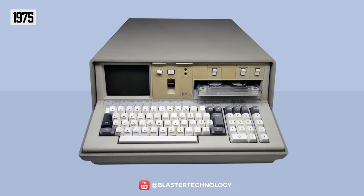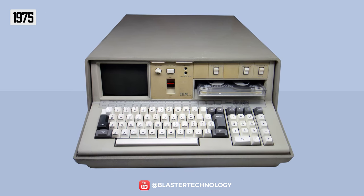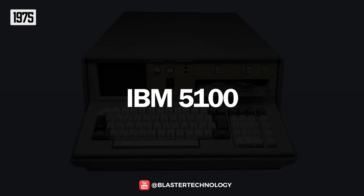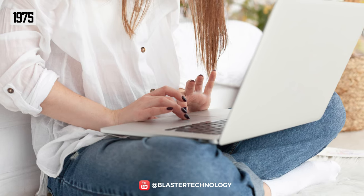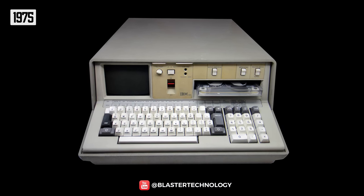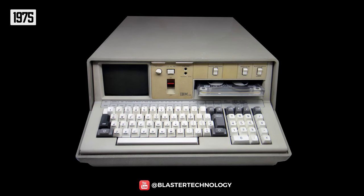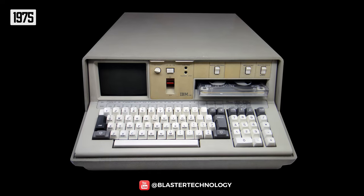The foundations of the evolution of portable computers were laid in 1975 when IBM launched the first portable computer, the IBM 5100. You couldn't hold it in your lap because it was very heavy, weighing 25 kilograms. However, it was portable and came with a 5-inch screen, a 1.9 MHz processor, and used a magnetic tape cartridge for data storage.